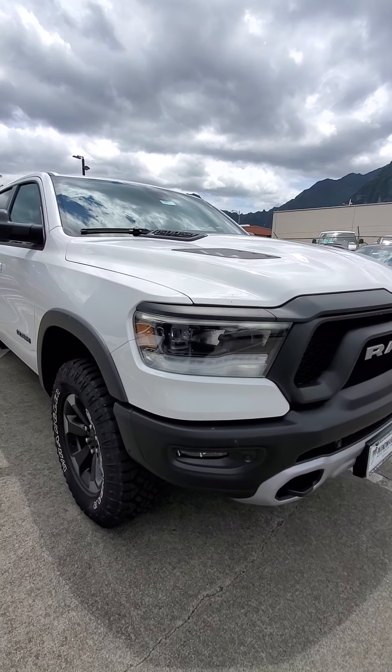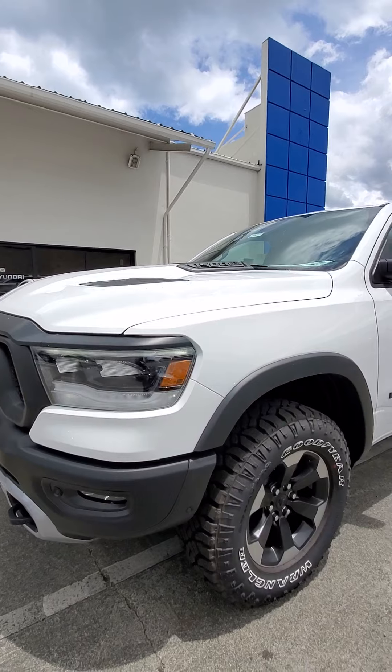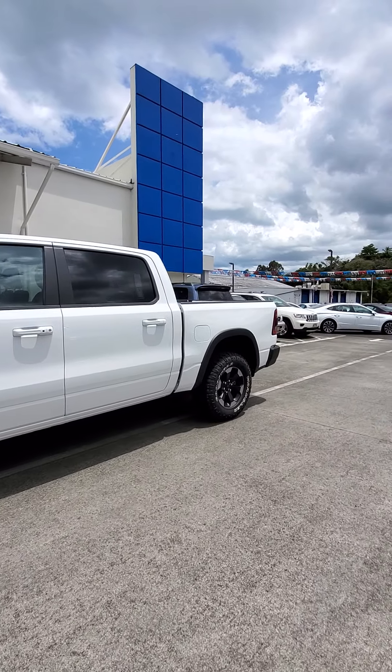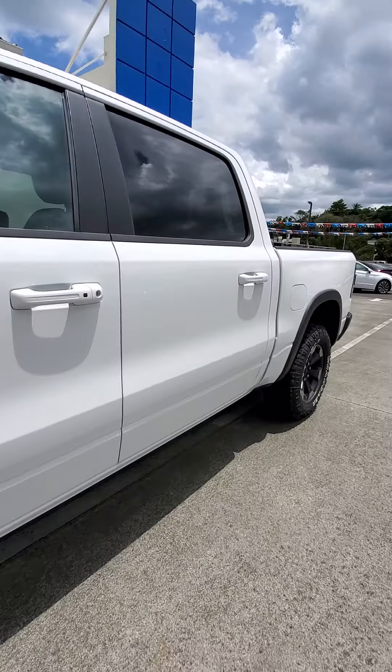Up front you got the nice LED lighting with the front sensors, nice bold RAM grille, off-road tires, four-wheel disc brakes, and four-wheel anti-lock brakes. Now the Rebel does have shock absorbers for front and rear.